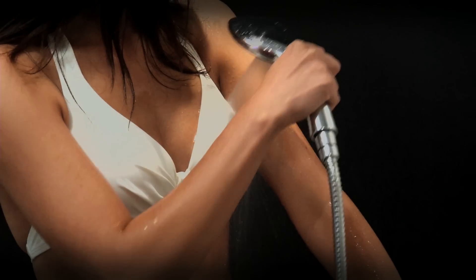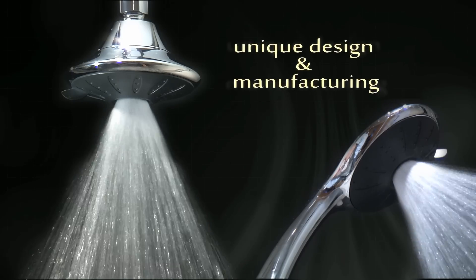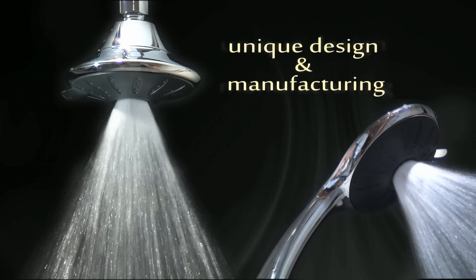Introducing the amazing PurePulse EcoShower, a revolutionary concept in unique design and manufacturing, gives you a shower experience like no other.